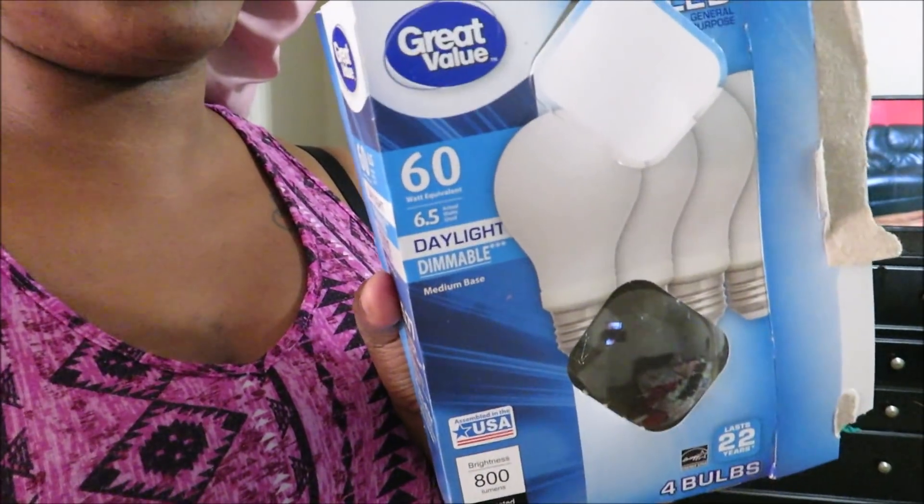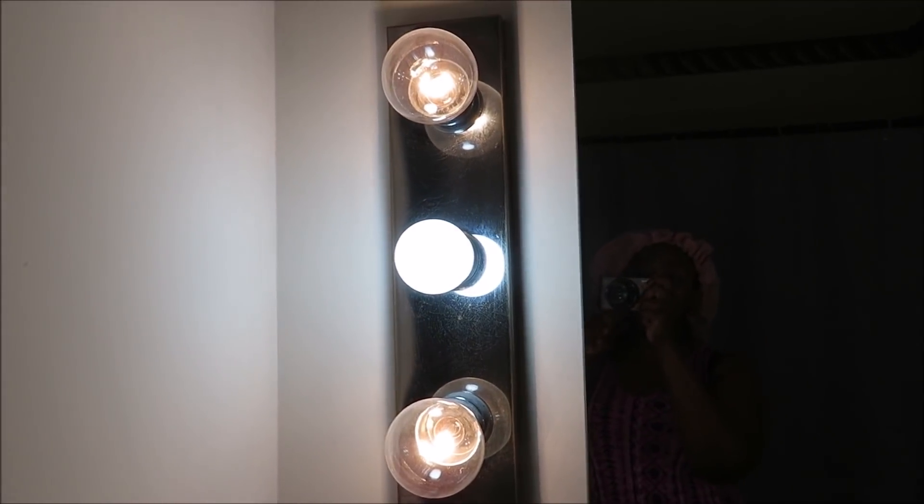Y'all see how bright that bathroom is? I only had three of the daylight bulbs left. They're like $10 at Walmart — I showed you guys that the first time. So with those three bulbs left, y'all see how bright this is? It's not too bright. So what I did was I put a white light bulb in the middle.